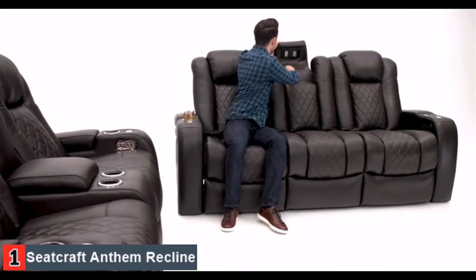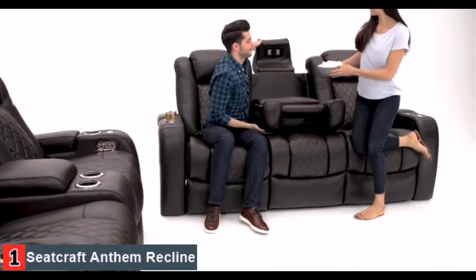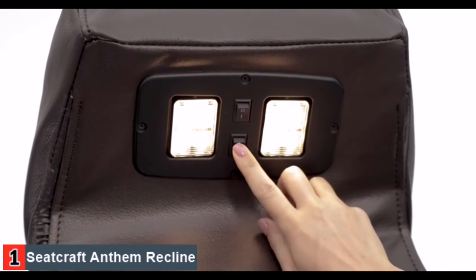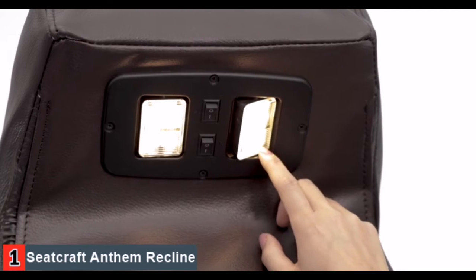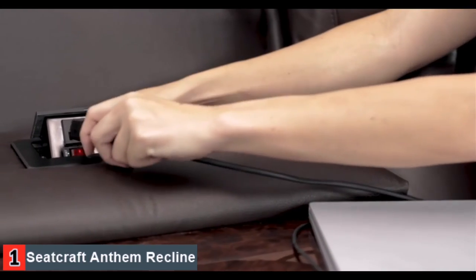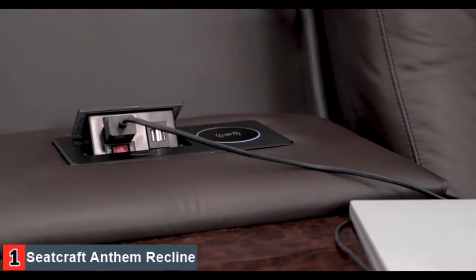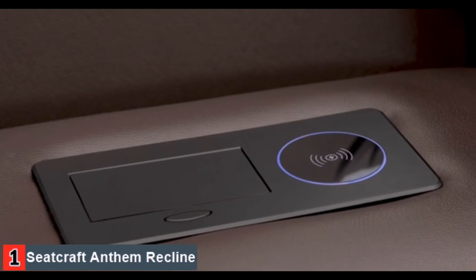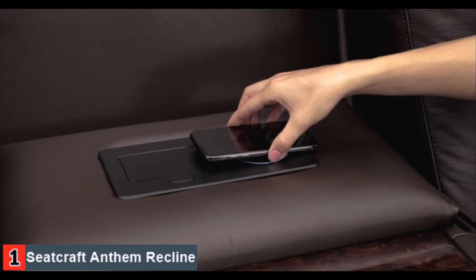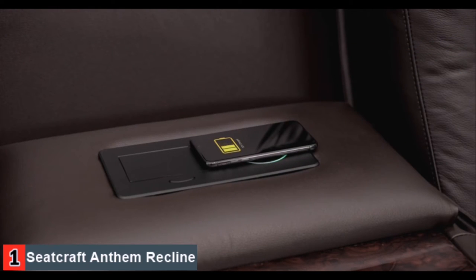Each armrest flips open to reveal a storage compartment, leaving your essential items hidden from sight. The multimedia sofa includes a middle seat that opens to reveal a fold-down table for added utility. Overhead lights underneath the headrest can be angled toward each seat. The pop-up plate just above the table comes equipped with a 110-volt outlet and two USB ports to power even more devices. The wireless charging pad offers a more convenient charging solution for your modern devices.